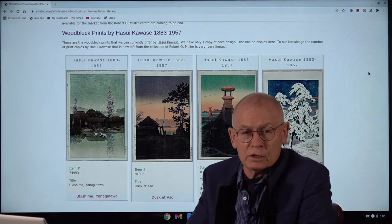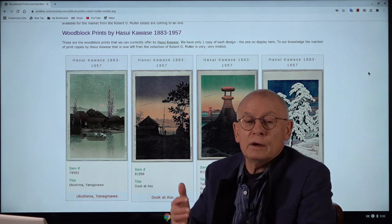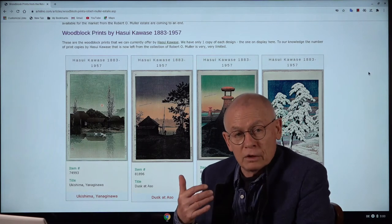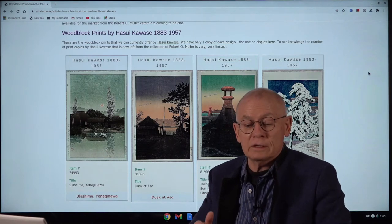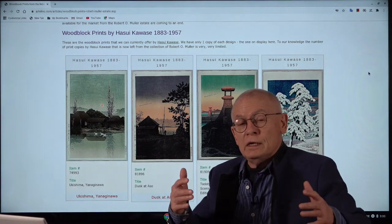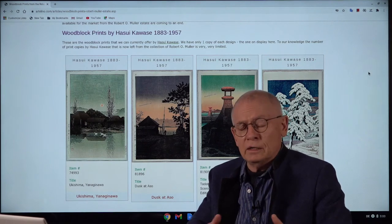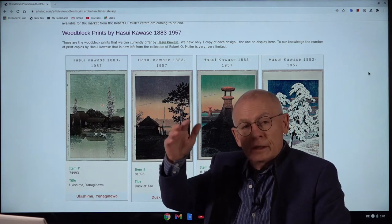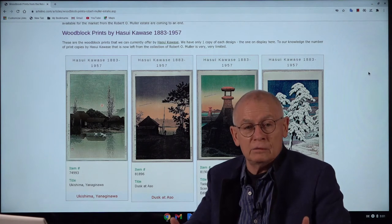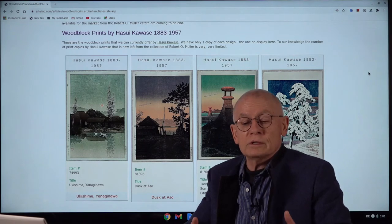For those who are not so familiar with Japanese prints, especially from the shin-hanga movement — who was Robert O. Muller? Robert O. Muller was a famous collector and dealer of Japanese prints, and he died in 2003. When he died, he had left to the world an incredible, huge collection — huge in terms of numbers. There were tens of thousands of the best shin-hanga prints you could imagine, and incredible in terms of quality.